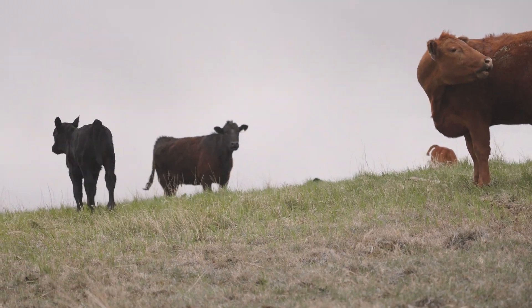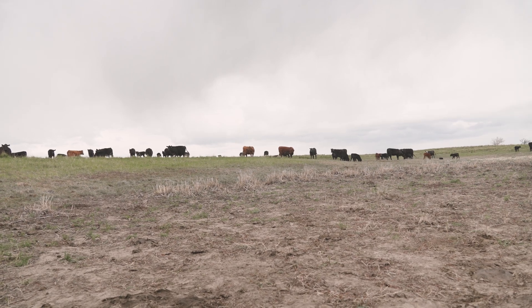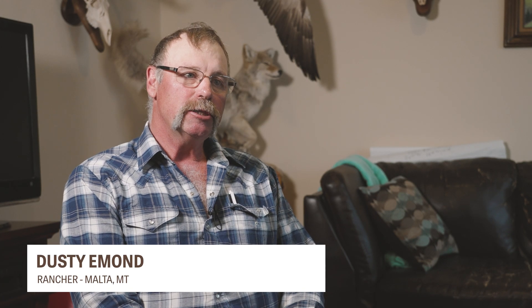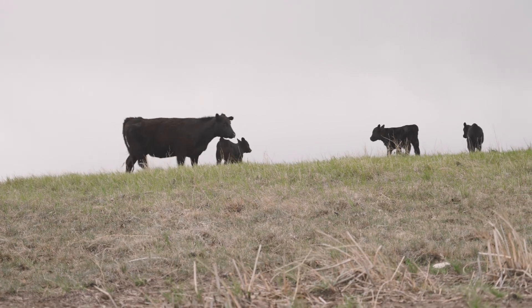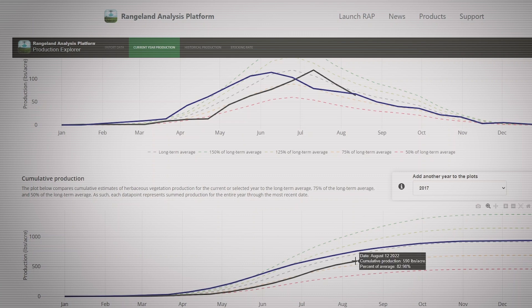The Range Analysis Platform really piqued my interest because of the ability to go back in time and as a quick and easy way of trying to assess how much forage I have. Thanks to the help of Martin Townsend, we've got my ranch mapped on it and we've done some reviews of what we're growing for forage — it seems to match pretty closely with what I'm experiencing. Last year on the pastures we grazed, I grazed most of them at 60 to 70 percent of normal, which is exactly what the RAP program showed we grew for forage.